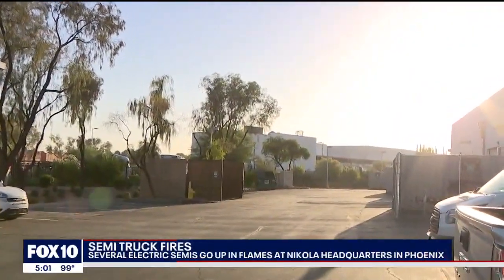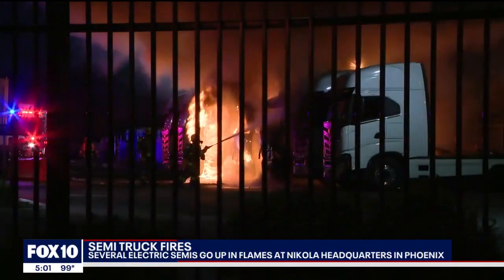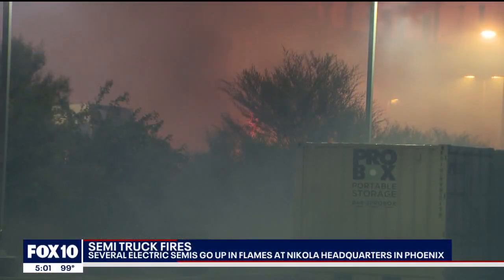The flames were above the building — sky high flames and thick black smoke, and all the commotion from the fire trucks and the smoke. When I got here it was like 5:45, there was a lot of smoke in the air, a lot of smoke around the area.